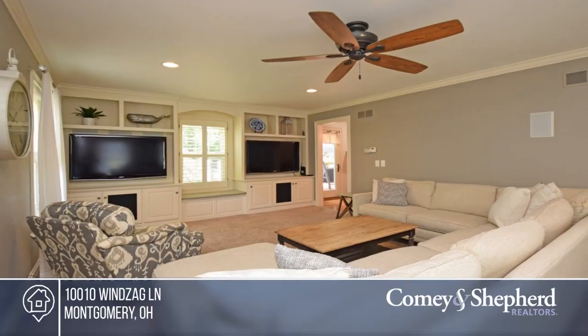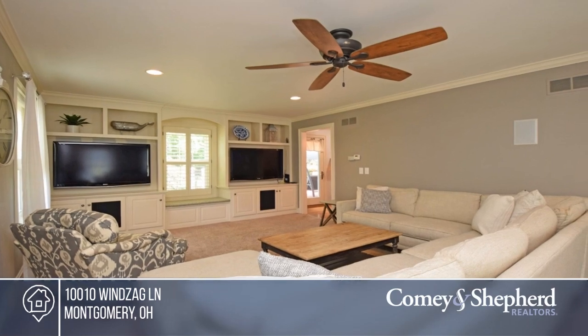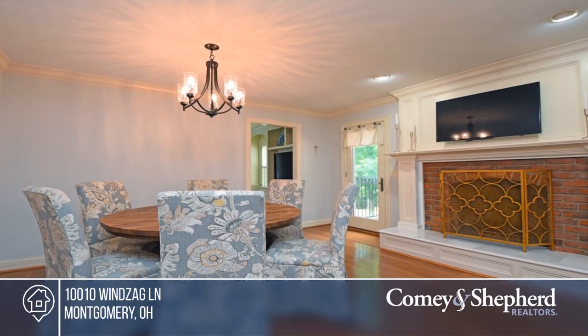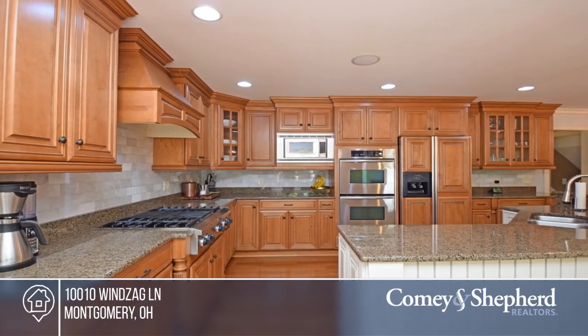Welcome to this stunning traditional two-story located in the winds of Montgomery. It's truly turnkey ready, featuring a gourmet kitchen with a walkout to an expansive deck overlooking the wooded lot.